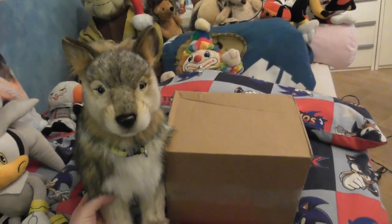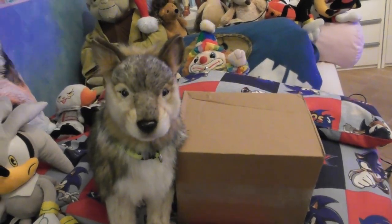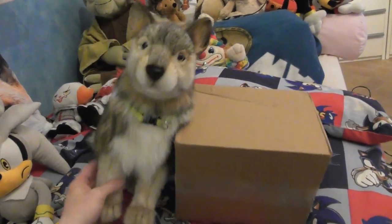Hi everyone, this is Fidge the Hedgehog, and welcome to this video. I'm here with my Hansa wolf, which I named Horizon, and this is a standing one.